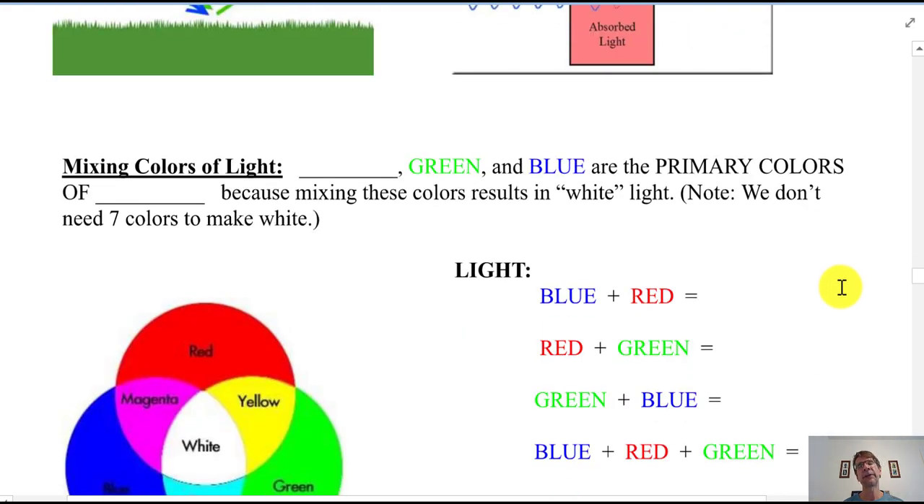When mixing colored lights, there are three primary colors: red, green, and blue — not the same as paint. It turns out our cones, the color receptors in the eye, are red, green, and blue cones. Red cones can detect yellow or even green light, but they're most receptive to red. We don't need all seven colors to make white — just combining red, green, and blue light looks white to our eyes.